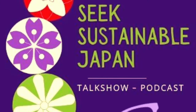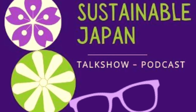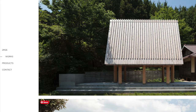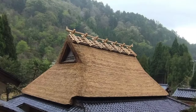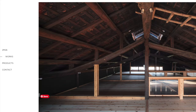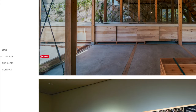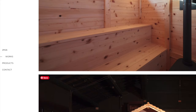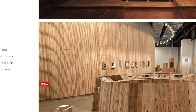Hi everyone and welcome. This is a bonus episode of Seek Sustainable Japan. I'm your host JJ Walsh. In this short bonus episode we had a chance to talk with the design team of 2m26 at their minka traditional Japanese home, where they have redone the thatch with traditional methods using artisan design. This was part of the 2024 Minka Summit event, held in rural Kyoto in Hanase village.